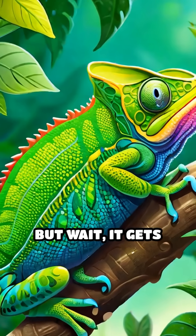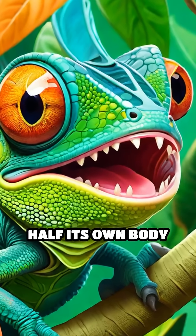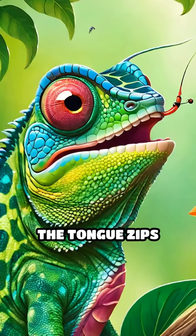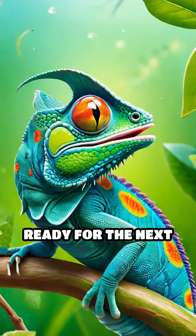But wait, it gets weirder. The tip of the tongue is so sticky, it can grab bugs half its own body weight. That's like you catching a whole pizza with your tongue from across the room. And after the catch, the tongue zips right back, bug and all, in a split second, ready for the next meal.